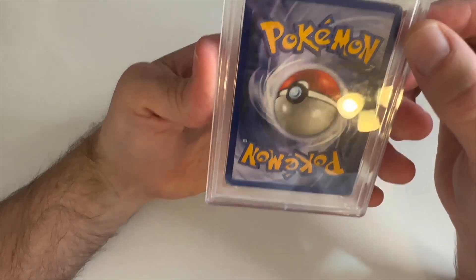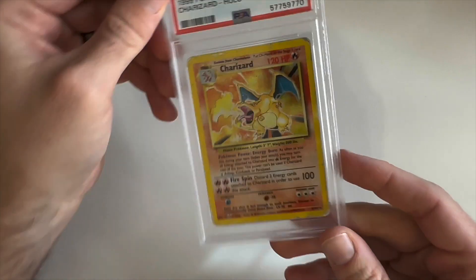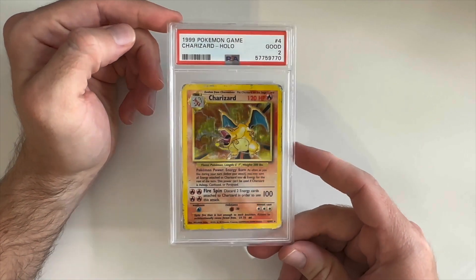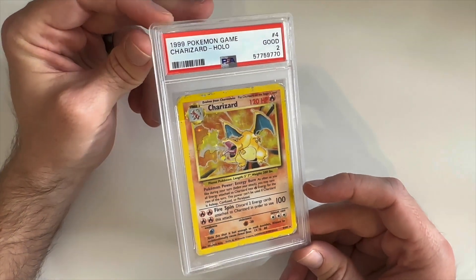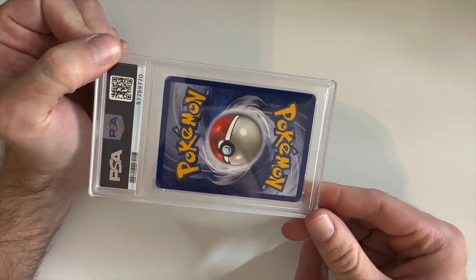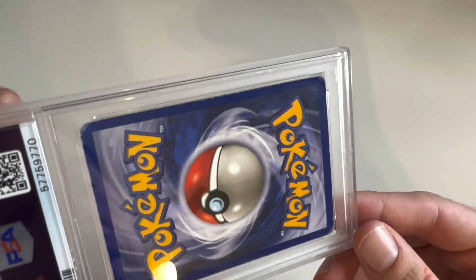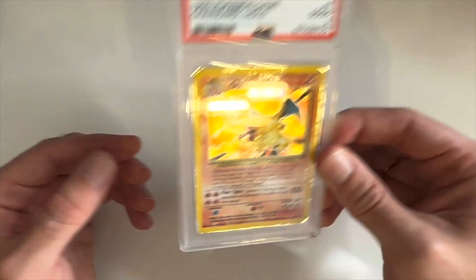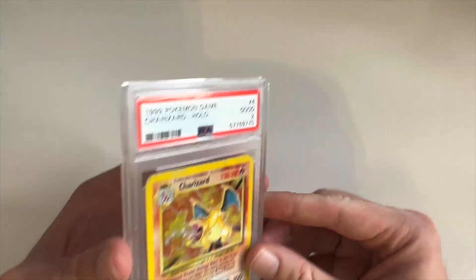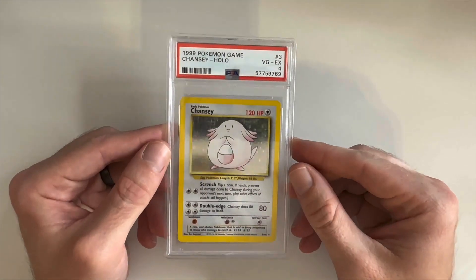This next card is like his most sentimental card of his entire collection — it is a PSA 2 base set Charizard. It has definitely seen better days. This is one of the most sentimental cards in his entire collection. He just wanted to grade it to protect it and hold on to it. You're not going to get anything special for a two on the market, but I don't think he's intending to sell that anytime soon.